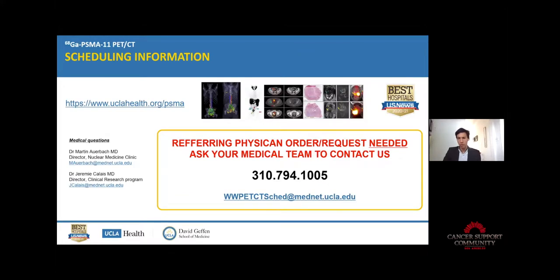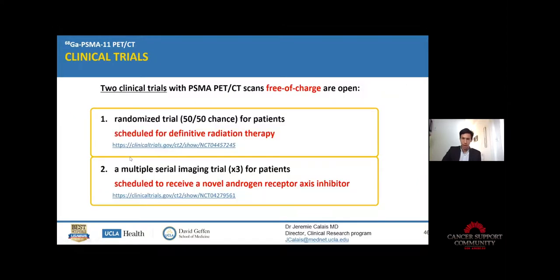If you want to get a scan, the take-home message is you have to be referred by your urologist, oncologist, or radiation oncologist — you cannot just call and make an appointment. Feel free to send me an email. We still have two clinical trials in which we do PSMA PET-CT and provide it for free because of research: one is a randomized trial with a 50% chance to get the scan for patients scheduled for definitive radiation therapy for primary staging, and one is a multiple imaging time point trial.